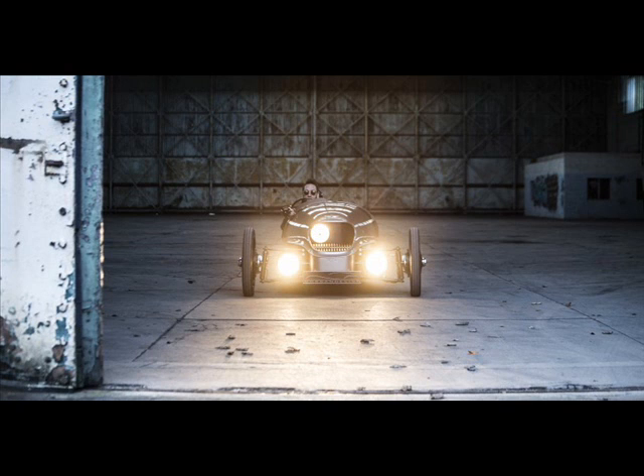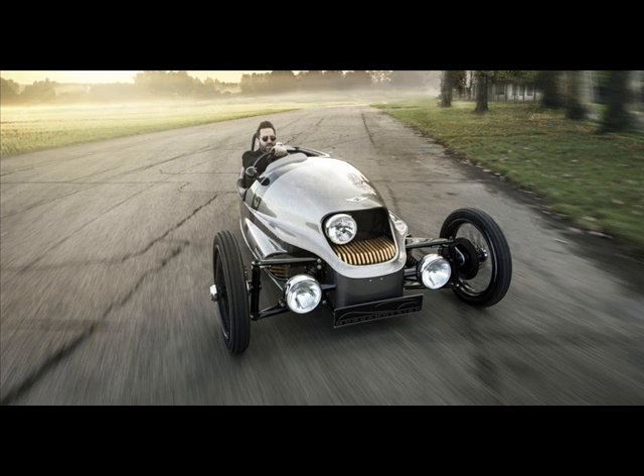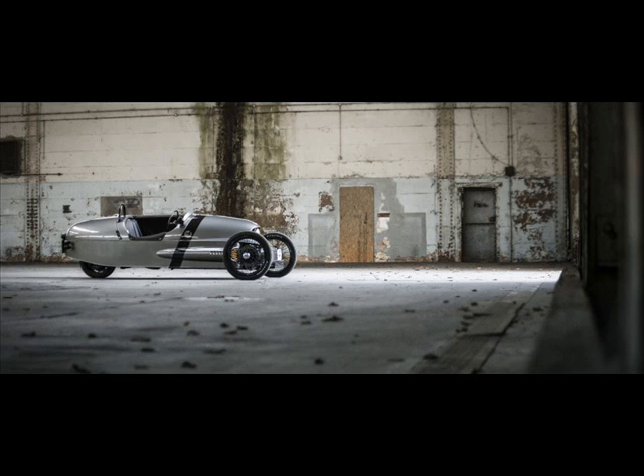The modern element here is the usage of carbon composite materials for the car's body, such as the bonnet and side pods, making it 25 kg lighter than the three-wheeler at 500 kg. The EV3's aluminum panels are used elsewhere, all hand-worked over an ash wood frame.